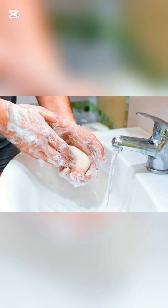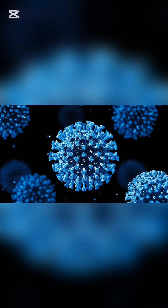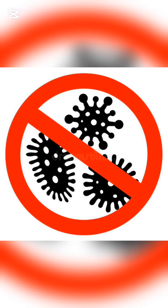the oily-loving side attaches to the germ's fatty shell and breaks it apart. Once the shell is destroyed, the germ basically falls apart and cannot survive.